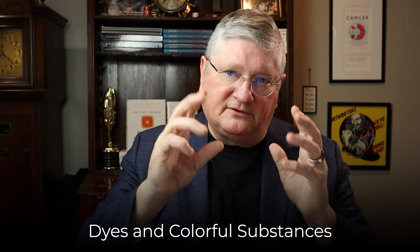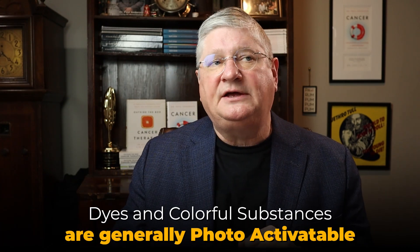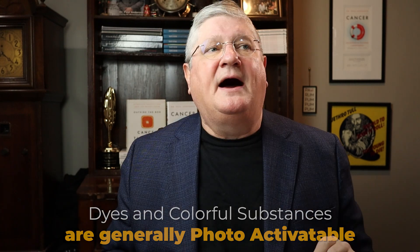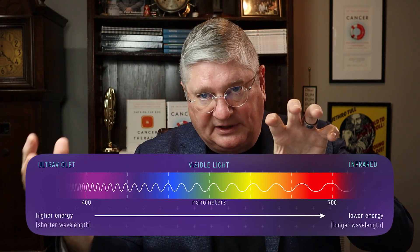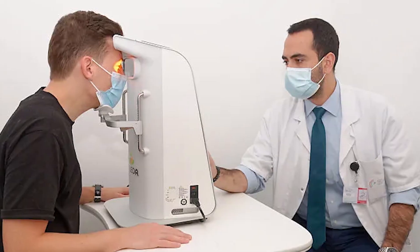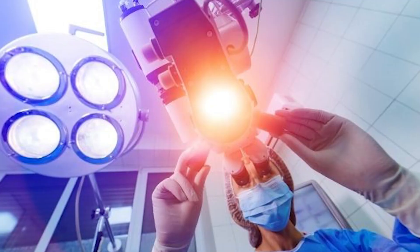Dyes and colorful substances are generally also photoactivatable, meaning they have a wavelength at which they absorb energy — a light wavelength. Often when you photobiomodulate a substance by shining the light that it absorbs onto it, that substance becomes more active because it has now absorbed the energy from the laser or light source. That's the interface between light and these compounds.